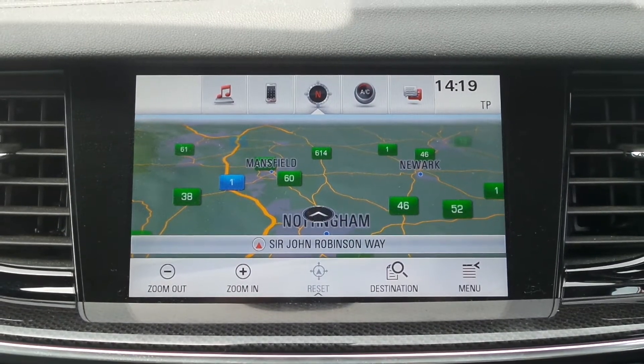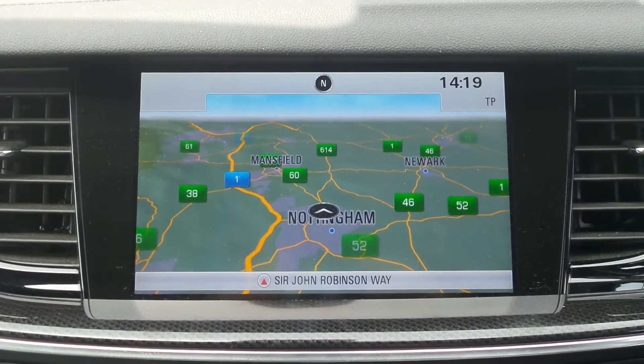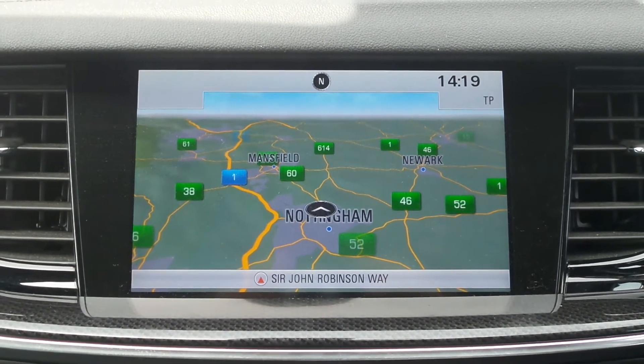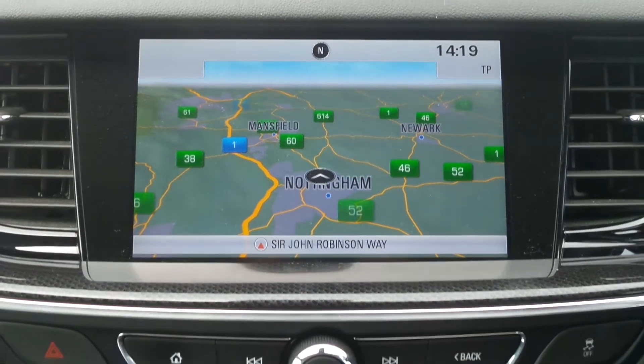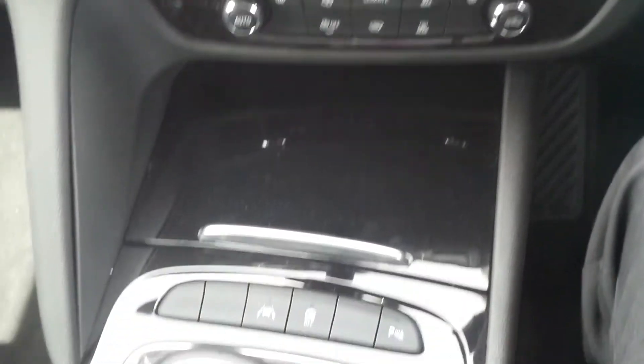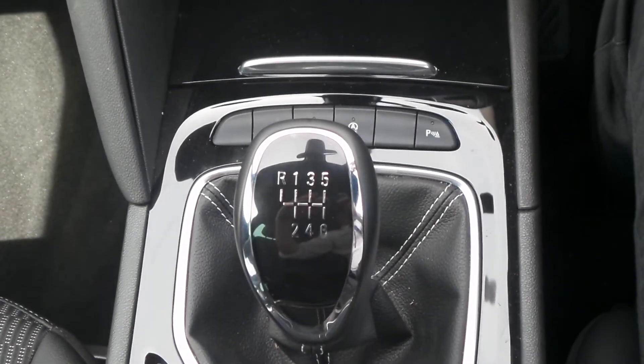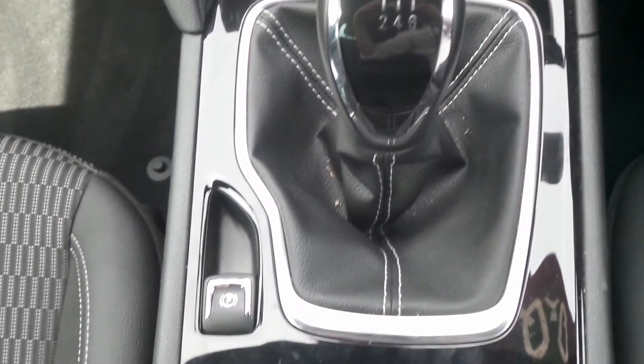Moving to the interior, in the front is the IntelliLink Entertainment System which is touch screen and features satellite navigation, Bluetooth connectivity and a DAB radio. It also has heated front seats and dual zone climate control, lane departure warning and automatic start stop, and has a 6 speed manual gearbox and an electronic parking brake.